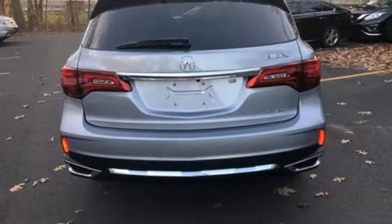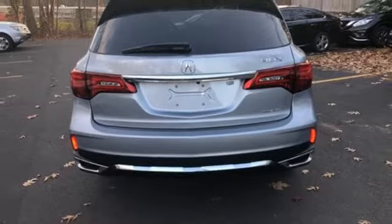Memory steering wheel settings, dual-zone climate control, and automatic transmission.